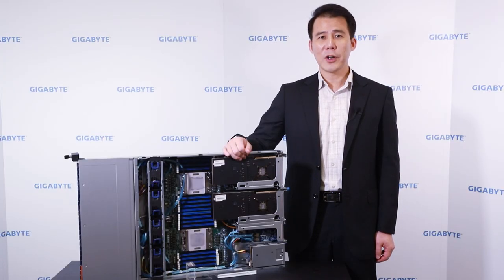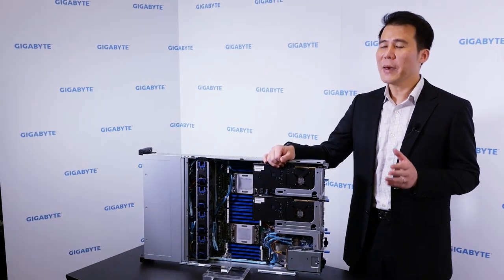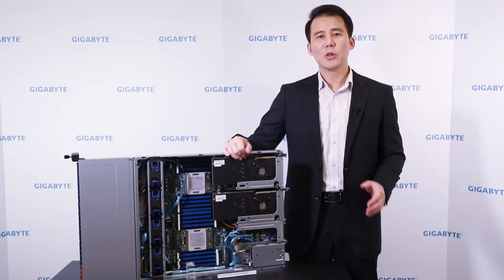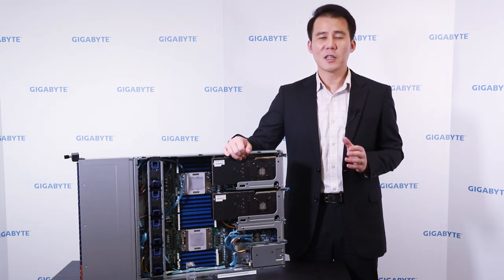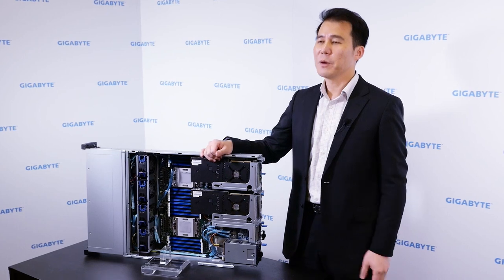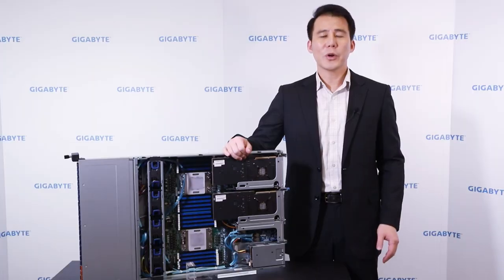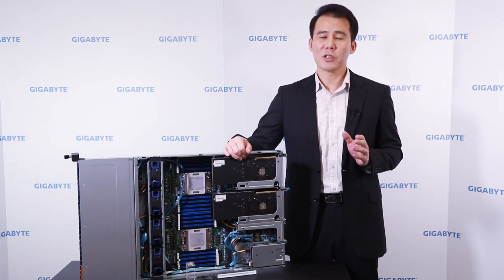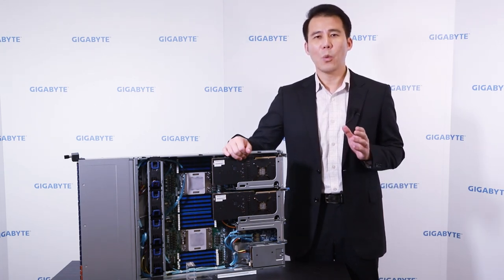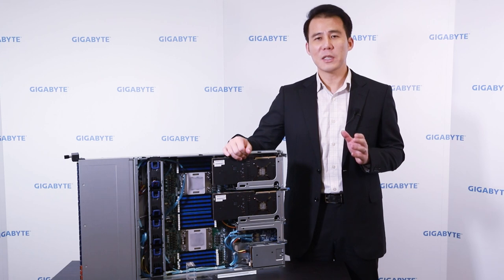We launched our first generation SoundX 1 solution with Cavium in 2016 in Shanghai. At that time, the design was mainly the standard form factor — we used an EATX form factor motherboard integrated into 1U and 2U chassis and other form factor chassis. But from the second generation SoundX 2, it was different: we created an optimized dual socket design directly for 1U and 2U, optimized for cloud and HPC usage.